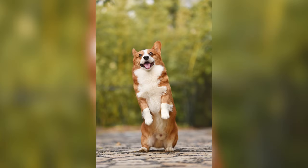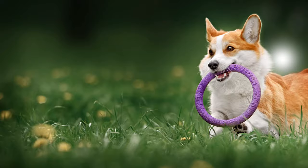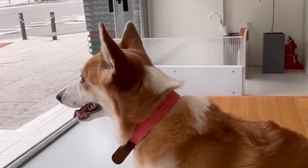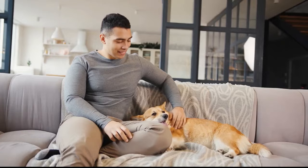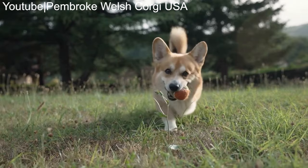If you lead an active lifestyle, a Pembroke Welsh Corgi might be a perfect match for you. These dogs are bundles of energy and love engaging in playtime — be it fetch, agility, or simply running around in the park. They'll keep you on your toes. Whether you're living in a spacious house or a cozy apartment, Corgis are versatile when it comes to their living environment. They can thrive in urban settings or more rural areas, as long as they receive the necessary exercise and mental stimulation.